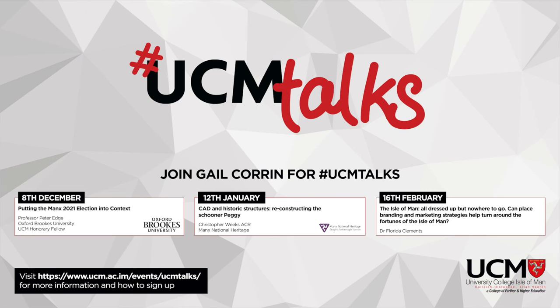It's exactly six o'clock, so that must mean it's time to start our third UCM Talks lecture for the 21-22 season. My name is Gail Curran, I'm the Higher Education Manager at UCM.